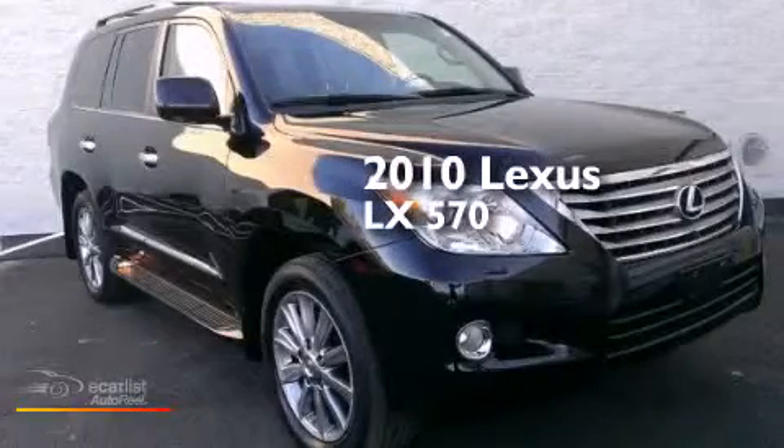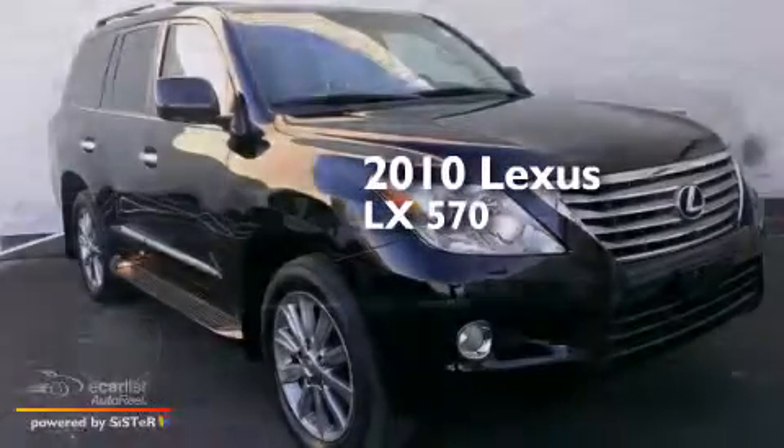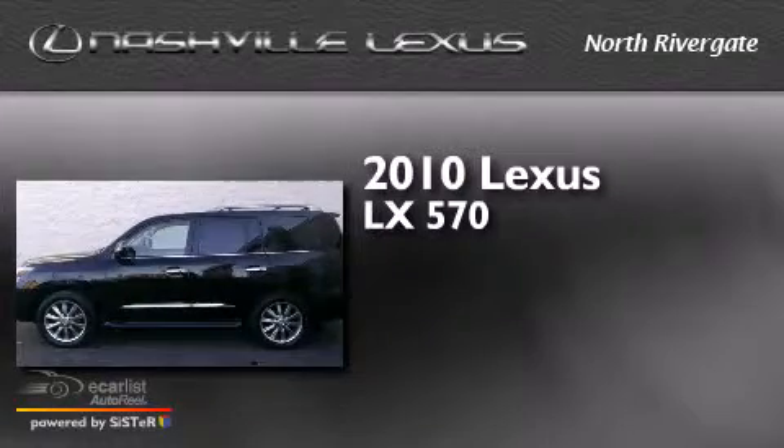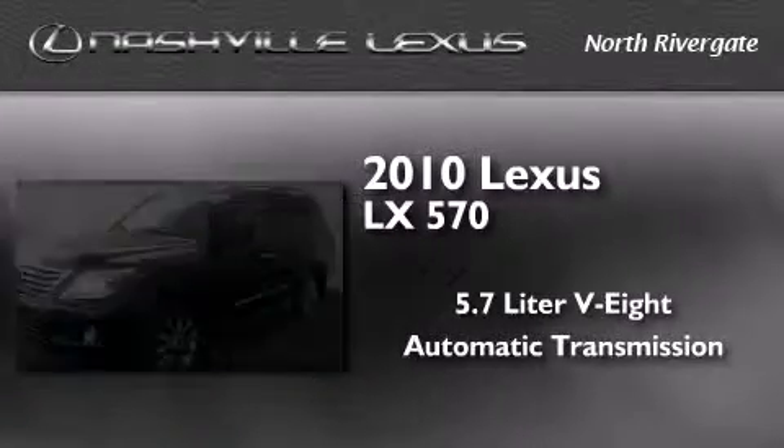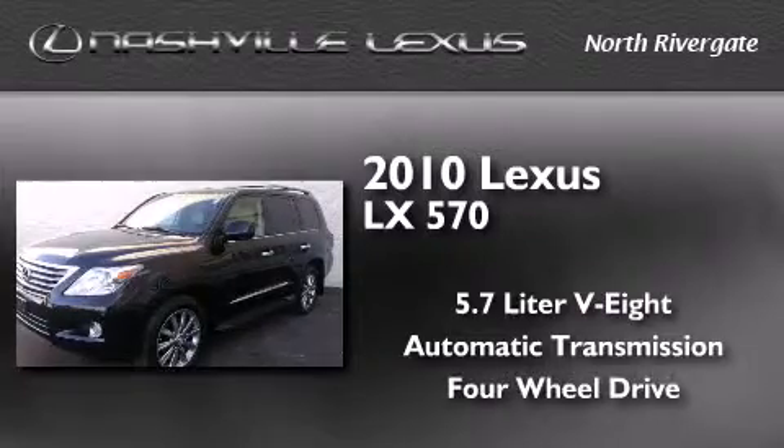This is a certified pre-owned 2010 Lexus LX 570. It has a 5.7-liter 8-cylinder engine, an automatic transmission, and the added capability of four-wheel drive.